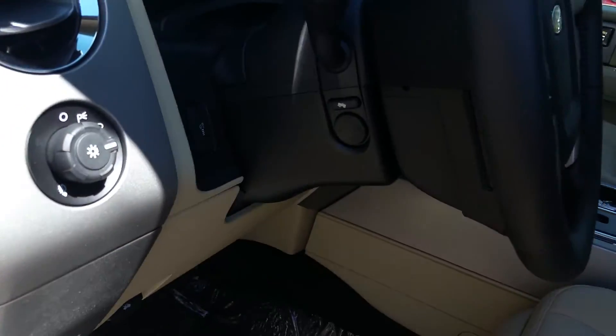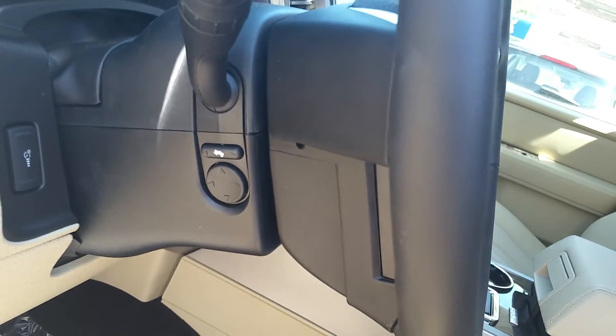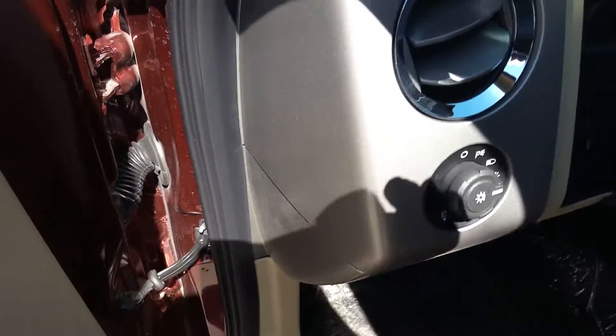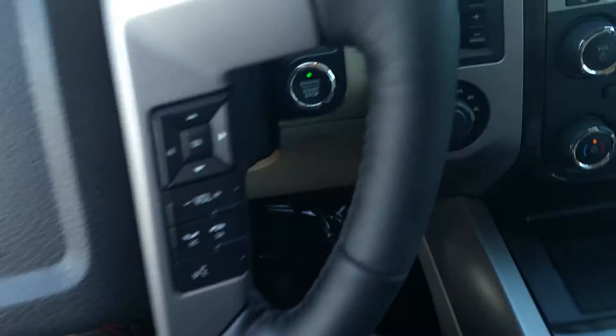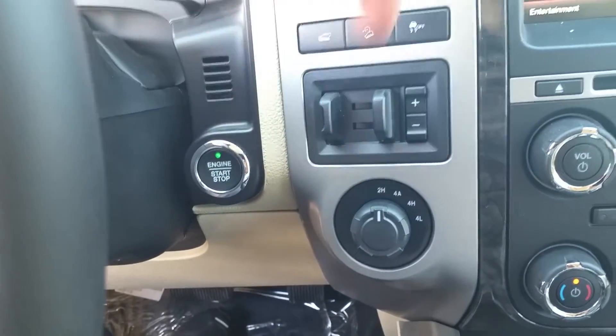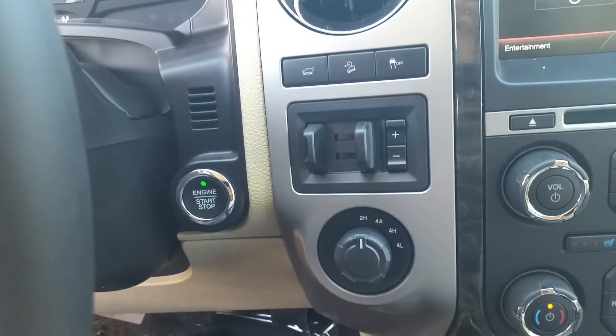It does have the power telescoping steering wheel and pedals — adjustable. Automatic lights. It does have a push button start instead of a key. It has two high and four auto, four high and four low.